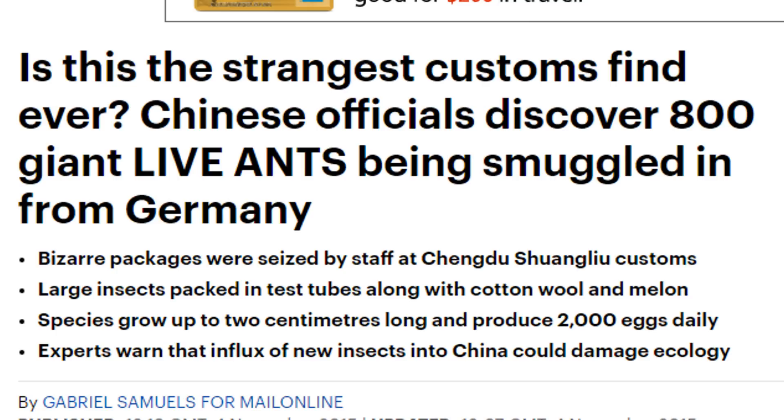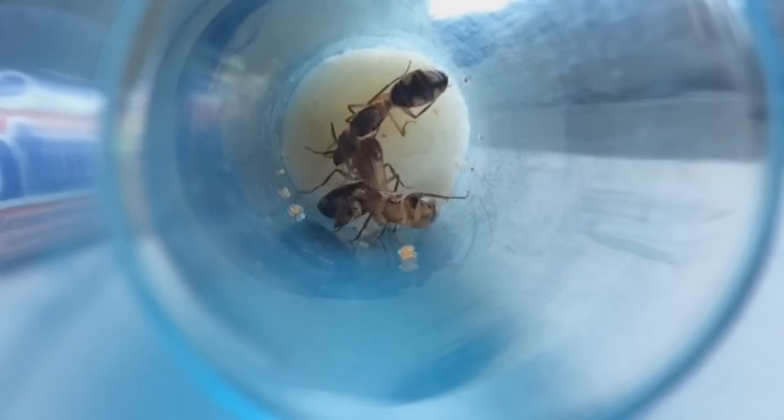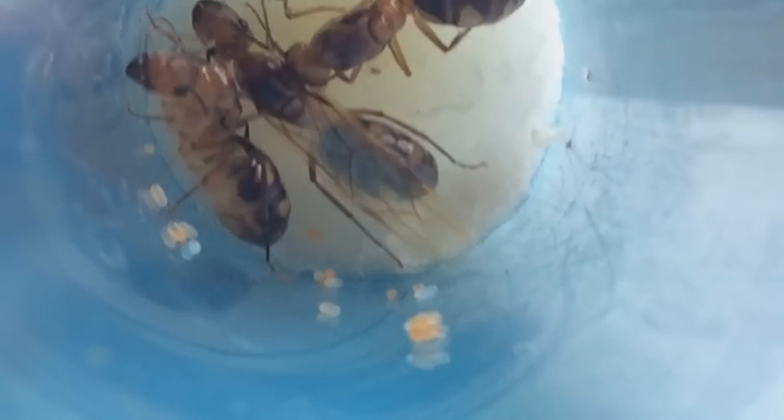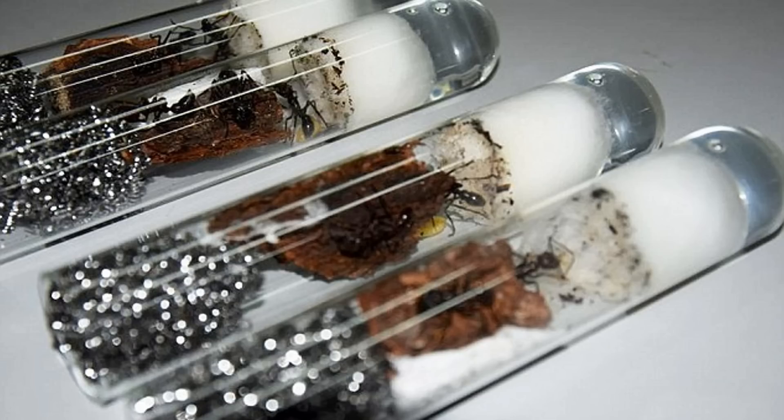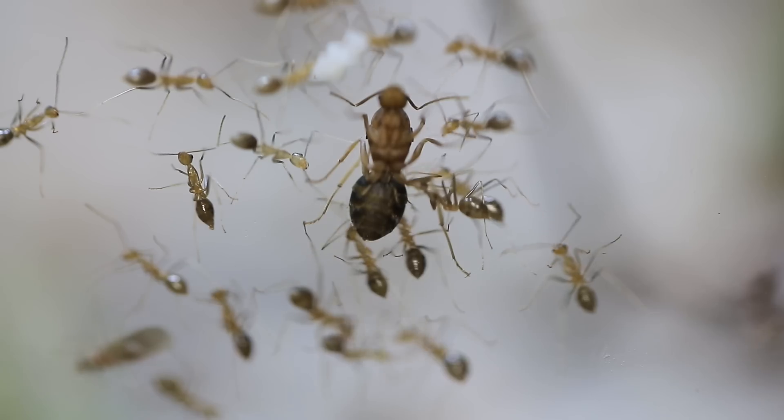The ant black market does exist. The entering and leaving of live animals like ants and plants are closely regulated by most countries' governments, and in most cases flora and fauna are not allowed to leave or enter their respective countries without some kind of permit. Many of these ant suppliers do not have such permits. So the queen ants are captured from their natural habitats and smuggled out of their native countries to be sold to distributors who sell them to hobbyists.